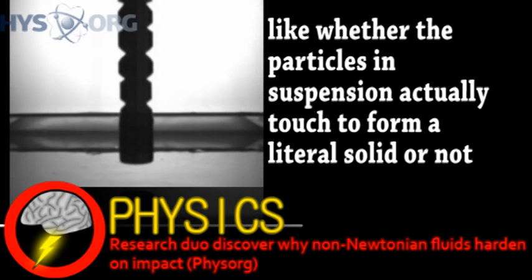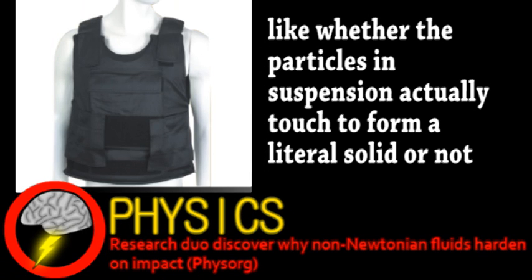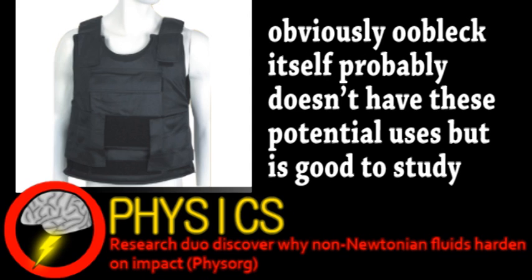Some of you may think OOBLEC is interesting or fun to look at but isn't that important. But non-Newtonian liquids in general have a number of interesting applications — one example being a bulletproof vest that hardens on impact but remains flexible the remaining time. The study will continue, as an important step toward refining technologies based on non-Newtonian fluids is, of course, understanding the mechanisms behind their unique properties.